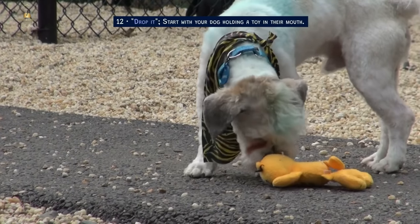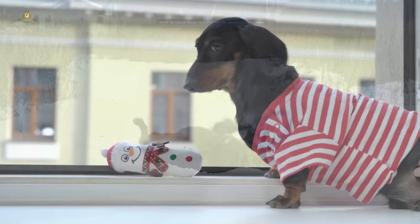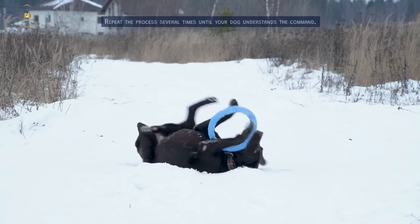Drop it. Start with your dog holding a toy in their mouth. Say 'drop it,' and when they release the toy, reward them with a treat. Repeat the process several times until your dog understands the command.